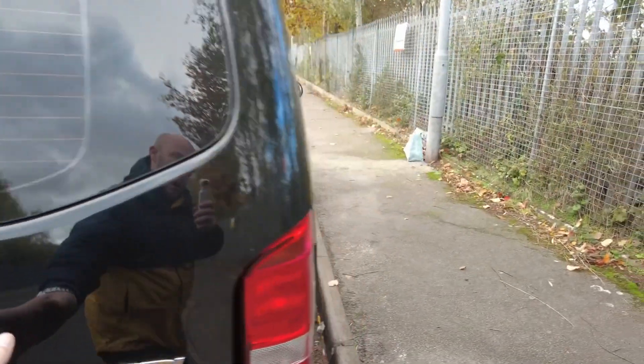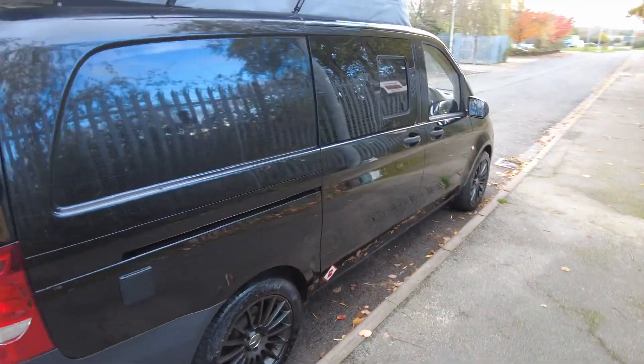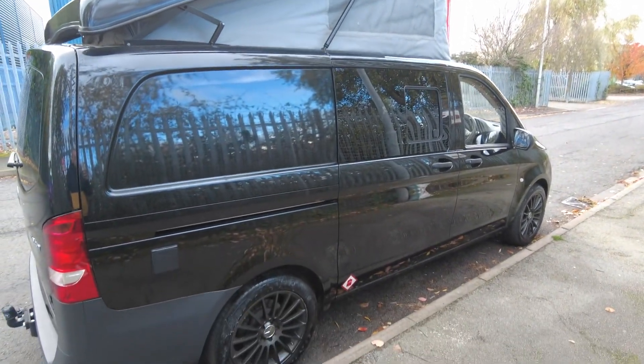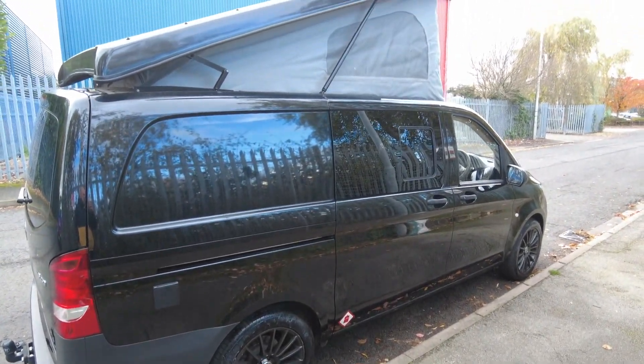So there you have it — the Mercedes Vito camper conversion. If you do have any more questions or queries, as always I'm happy to help, but until the next one I'll see you all again soon. Cheers!